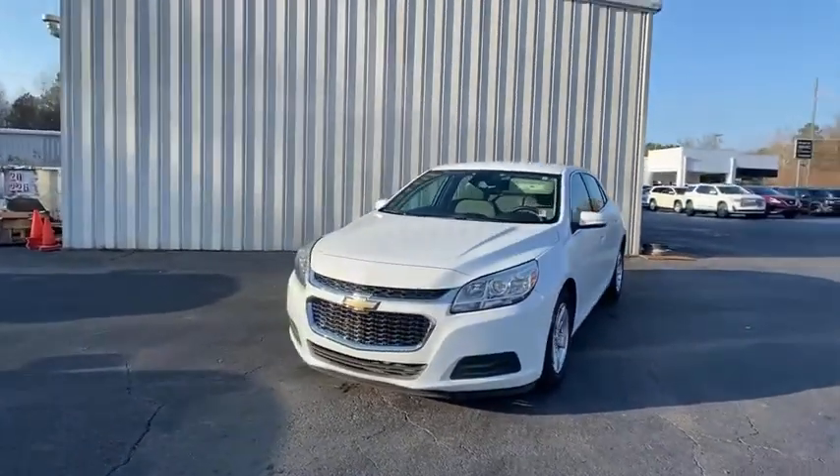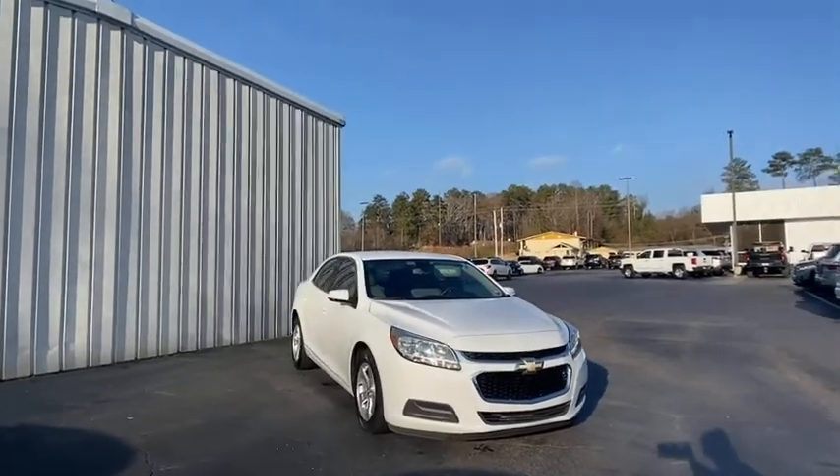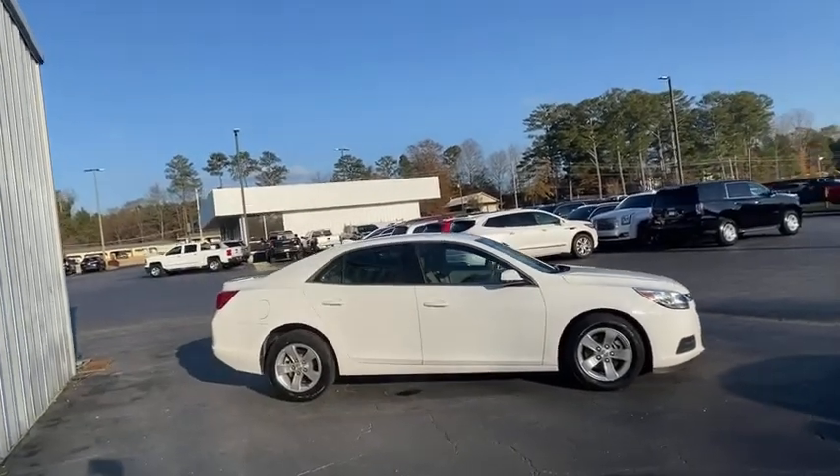Take a ride in the 2014 Chevrolet Malibu, a combination of performance and fuel economy. The Malibu is a great commuting car. This vehicle has less than 125,000 miles.